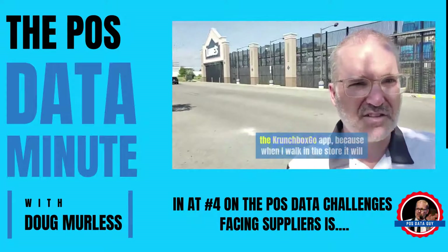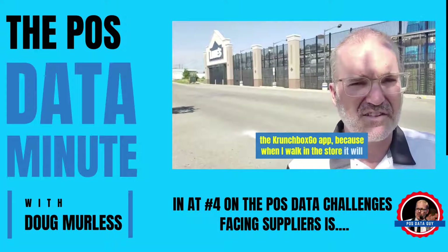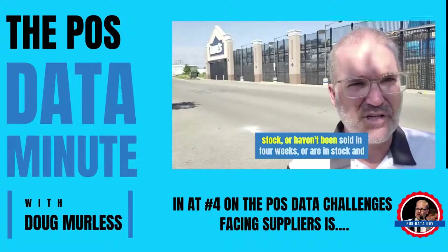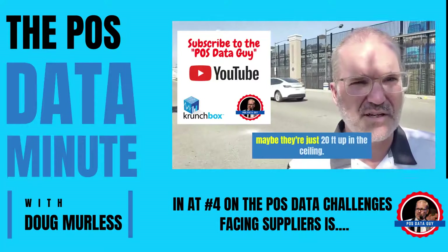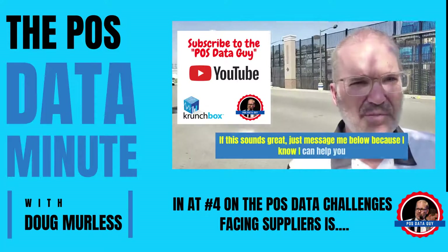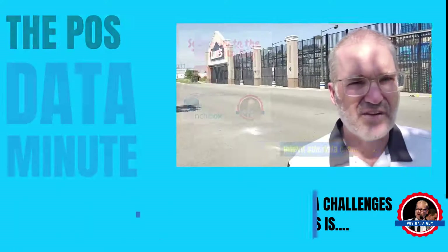Now I'm on my way into Lowe's. I'm going to use the Crunchbox Go App because when I walk in this store, it'll geolocate me and it'll tell me what customer's goods are out of stock, or haven't been sold in four weeks, or are in stock — maybe they're just 20 feet up in the ceiling. If this sounds great, message me below because I know I can help you with your point of sale data challenges. Have a good day.